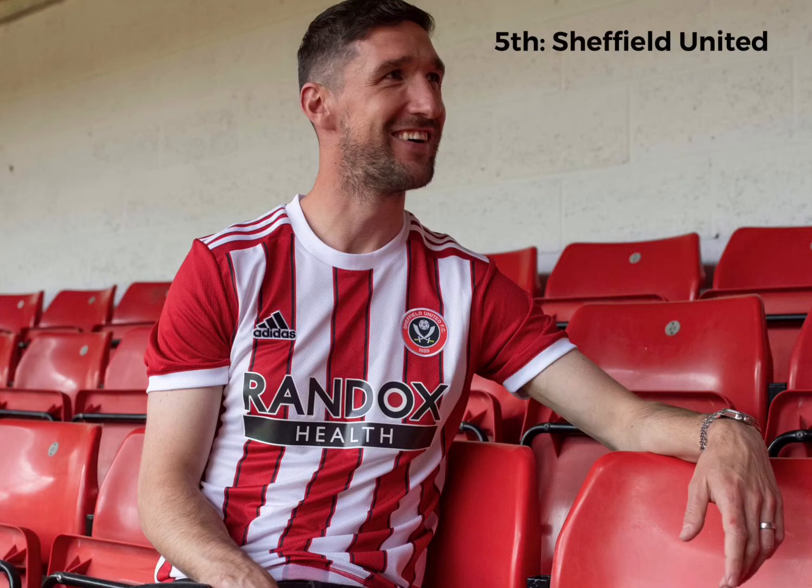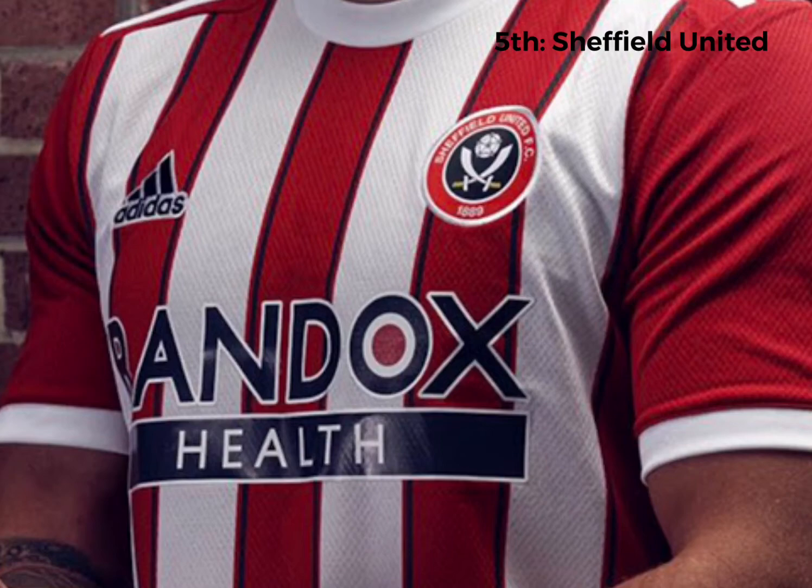5th place, Sheffield United. I don't know what it is about this kit, but the stripes look really clean and nice. Very much improved from last year's Sheffield United kit, which I did not like. This one just looks really nice. The detail in the kit is really nice. Reminds me of Southampton's a bit — that's why it's so high up.